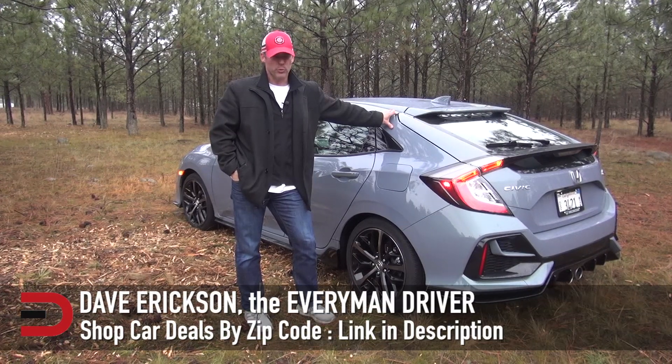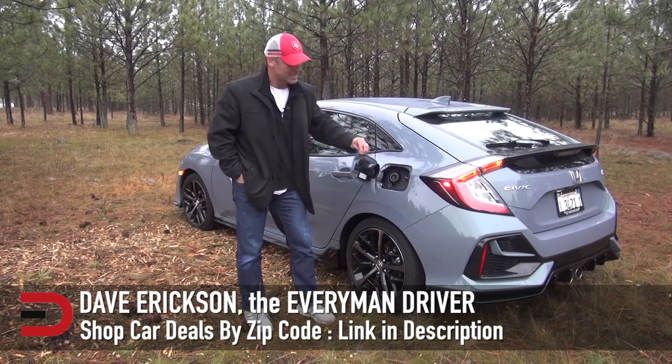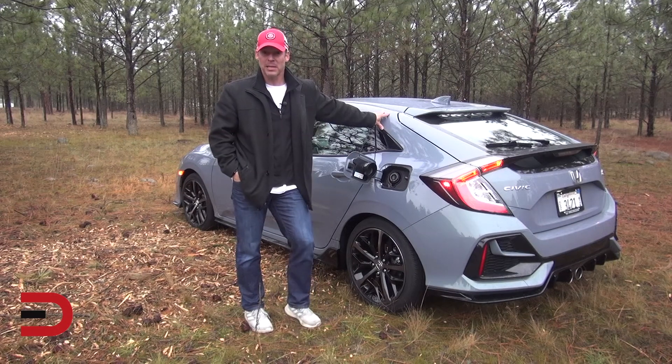I've done it before and I'll do it again because it's worth repeating: 10 easy ways and tips on how you can save on gas money and gas mileage.